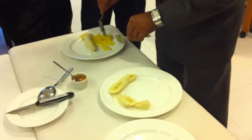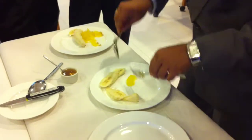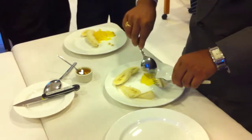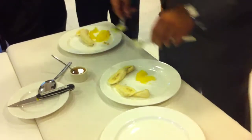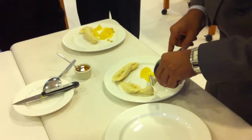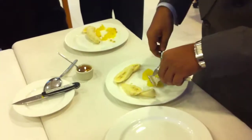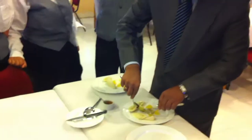I can divide the remaining sweet lime slices into portions. I can decorate it in whatever way I want it to.